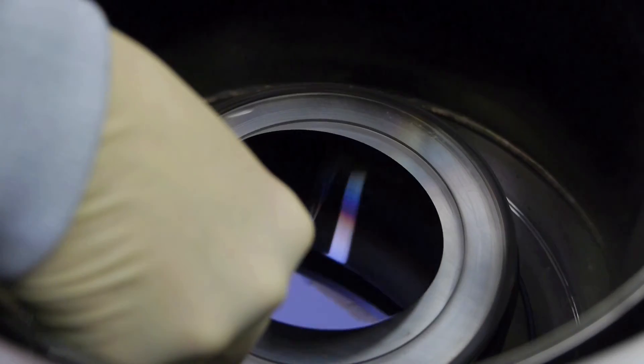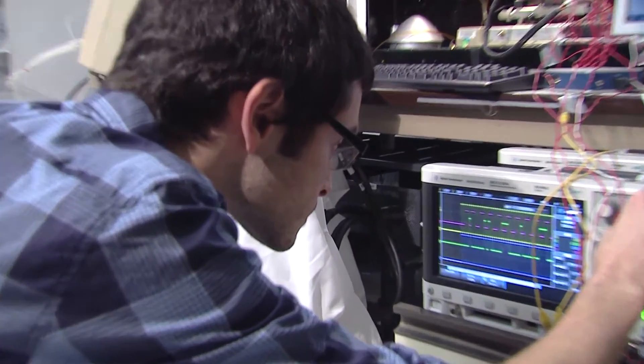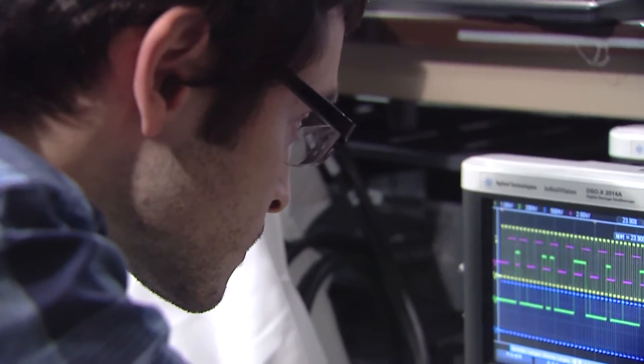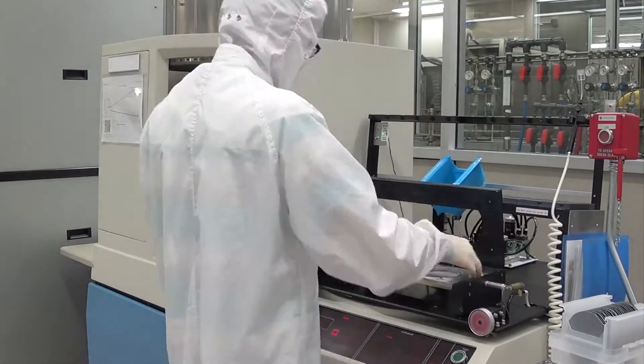Carbon nanotube circuits promise both increased energy efficiency and performance. Cedric is composed of tens of thousands of carbon nanotubes, showing that we can actually fabricate carbon nanotube circuits in a scalable and manufacturable manner.